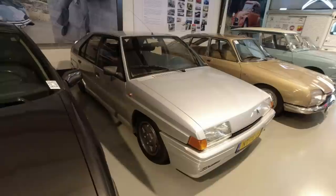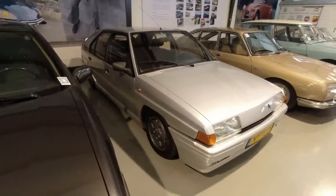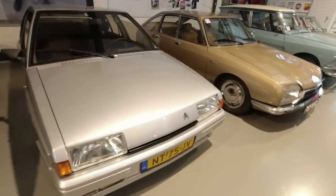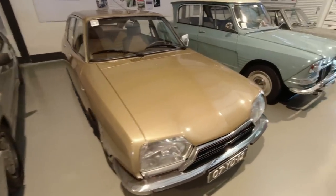There's one of these next door as well — it's got a huge pair of carburettors. So it's the first performance BX, a bit of a collector's item. GS Pallas, and that's your top-spec GS, with a flat-four engine.